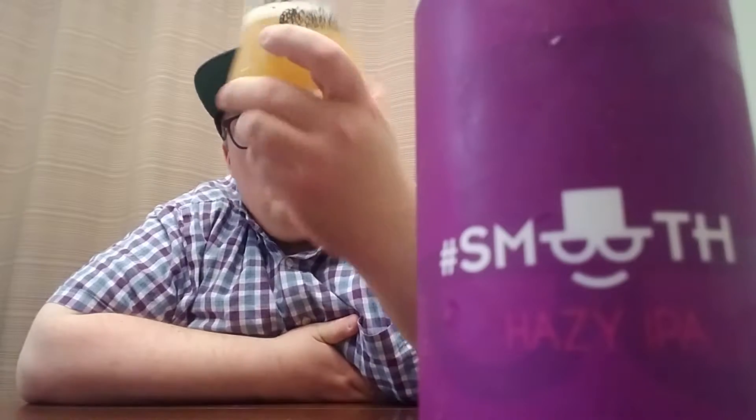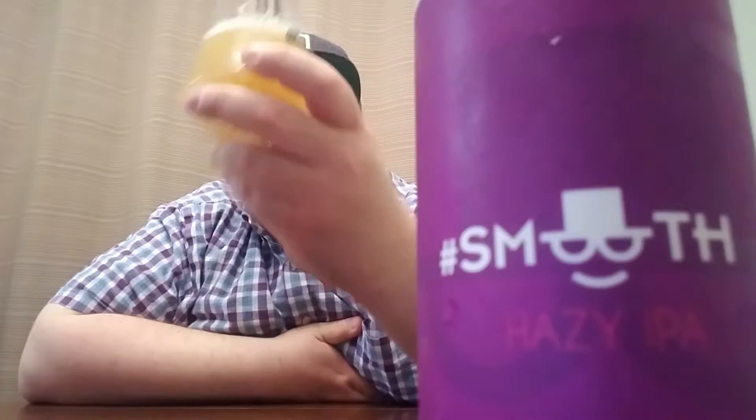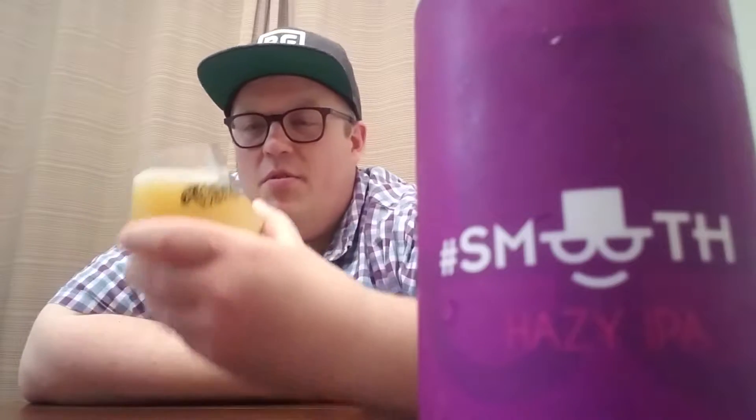So as you can see, it pours a hazy straw to pineapple juice color, with about a half a finger white head that's sticking around a little bit.